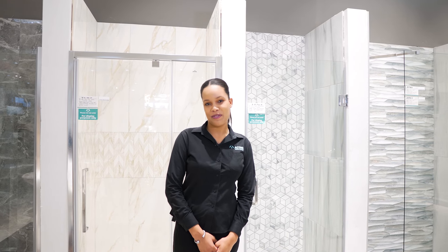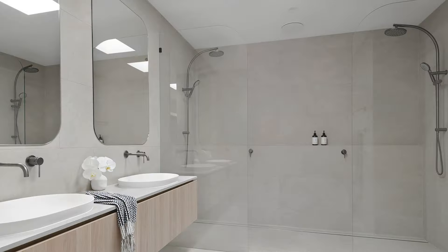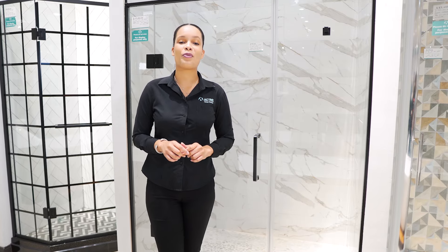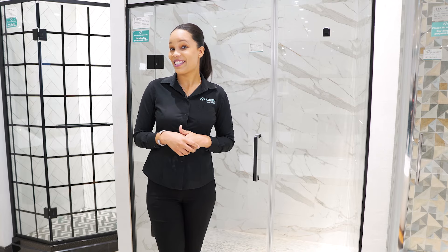Hi, I'm Brittany from Active Home Centre and welcome to our Active How-To series where we highlight tips and tricks to assist you with your home renovations. Today we want to share with you some options for your bathroom shower floors. Now we know this can be an overwhelming process but this is where we come in. Let's go!